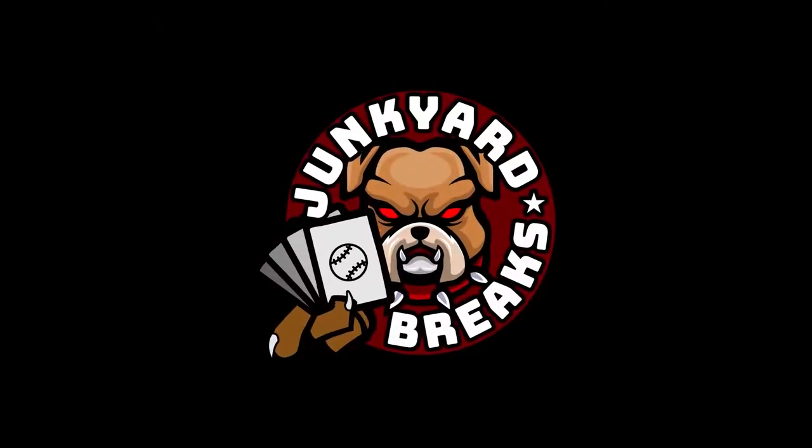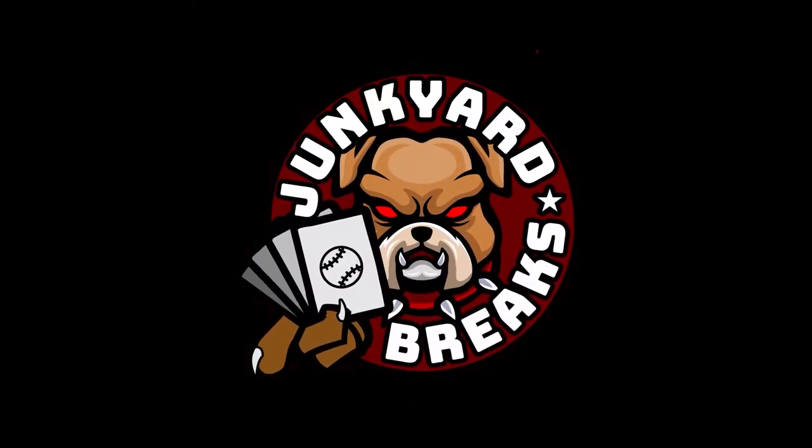What's going on everybody, and welcome to another episode of Junkyard Breaks. Today is a breakdown of everything that I got in the hours before Big Apple Con and the hours after.